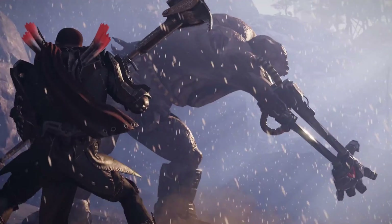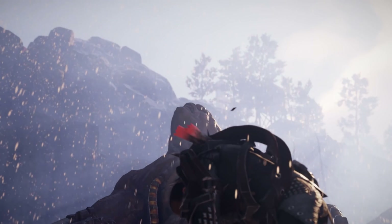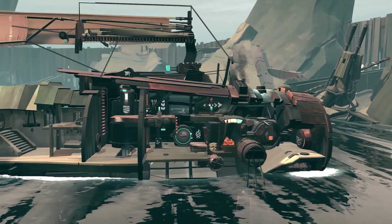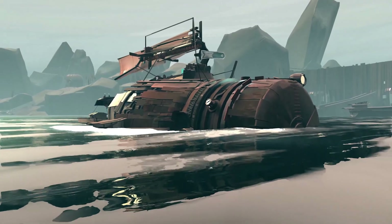Elex 2 is the sequel to the fan-favorite Elex. You must once again take control of Jax and fight against a new threat who want to change the face of the planet forever. Next is Far Changing Tides — an atmospheric vehicle adventure that follows the emotional journey of a boy and his ship.